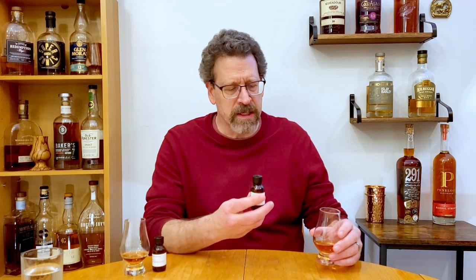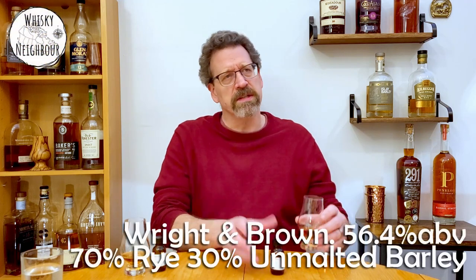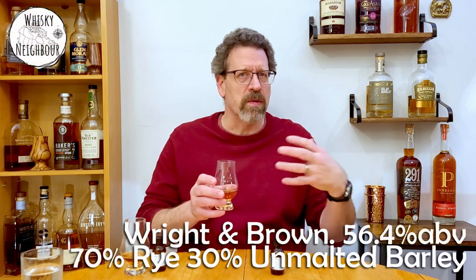Now let's take a look at this other one — White and Brown cast strength at 56.4%. I asked Paul about it and this one they do disclose is a 70% rye, 30% barley mash bill, which is a little different — no corn at all, just barley and rye.